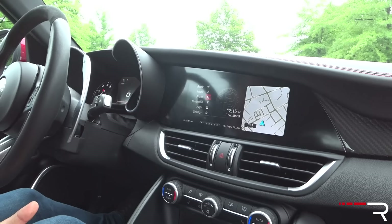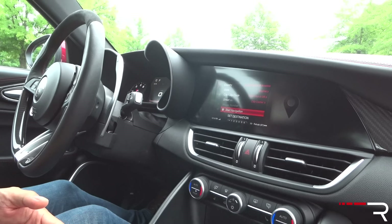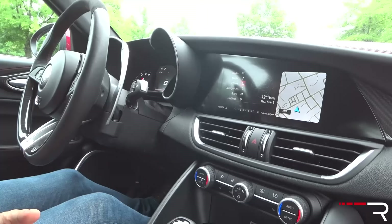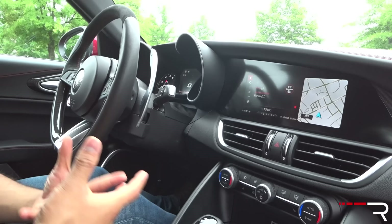The navigation function works relatively well when setting a destination. You push down on the center and scroll to pick what you want to input. I did find that the menu structure took a little getting used to — but this is an Italian car, so I expect quirks. The car has satellite radio, HD radio, AM, FM, and some apps like Pandora. What this car is lacking is Android Auto and CarPlay. Alfa didn't put it in this car, which is a kind of a silly omission. I'm hoping they rectify that with a future update.